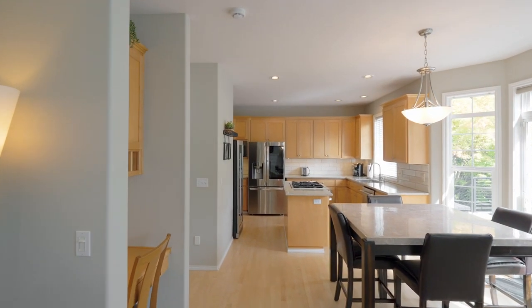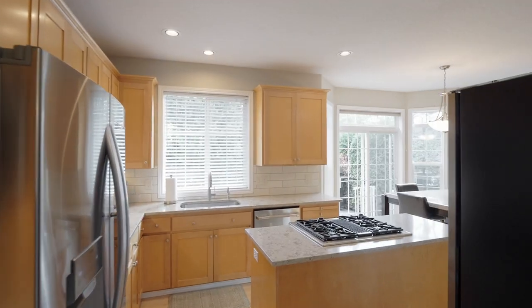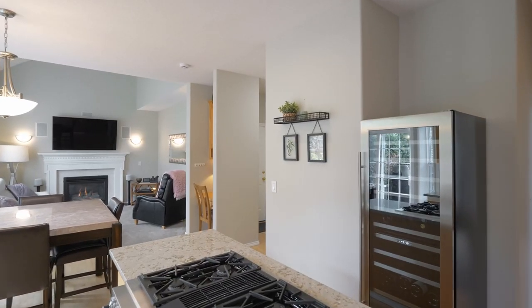The updated kitchen features quartz countertops, a cook island with a gas stove top, wine fridge, stainless steel appliances, and a coffee station ready for your morning brew.